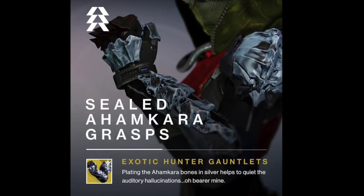After that is the Sealed Ahamkara Grasps, Hunter gauntlets that give you an additional melee charge. Also, causing melee damage gives a chance to automatically reload your primary weapon. It sounds great for tight situations.